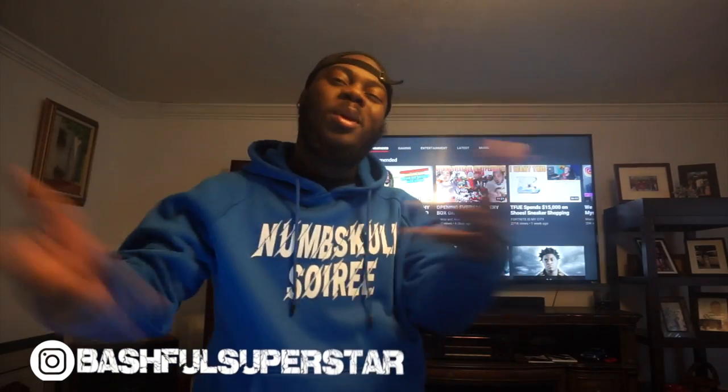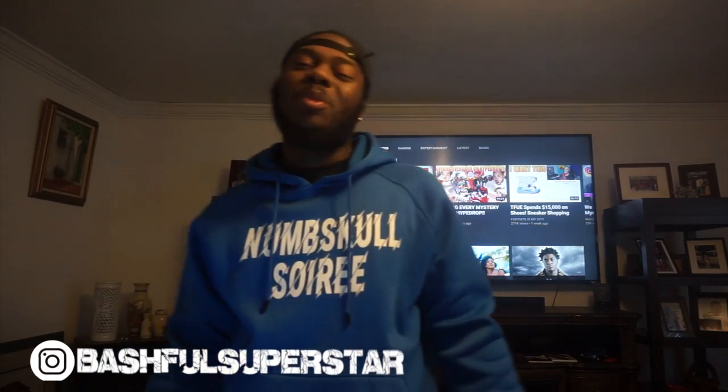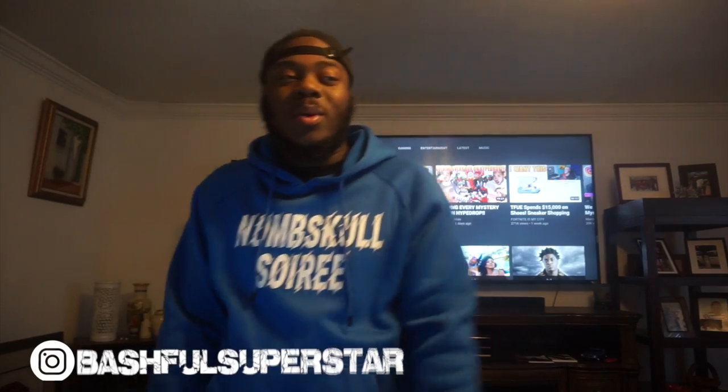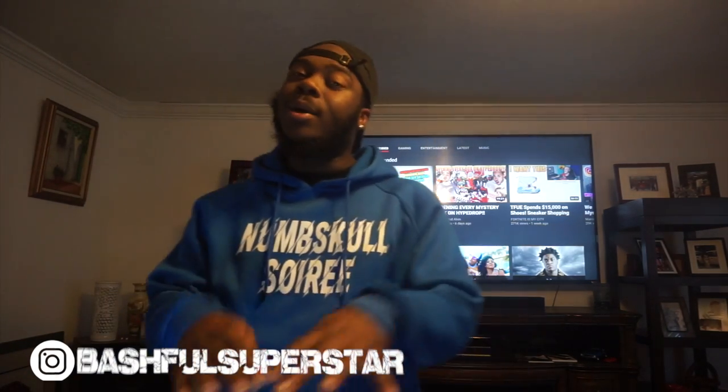What's up YouTube, it's your boy best superstar and we're back with another casual trash. This will be number six. So if you've been rocking with me since episode one, I appreciate you. If you're just now finding the series, I appreciate you — hopefully I grab your interest and you keep coming back every week.